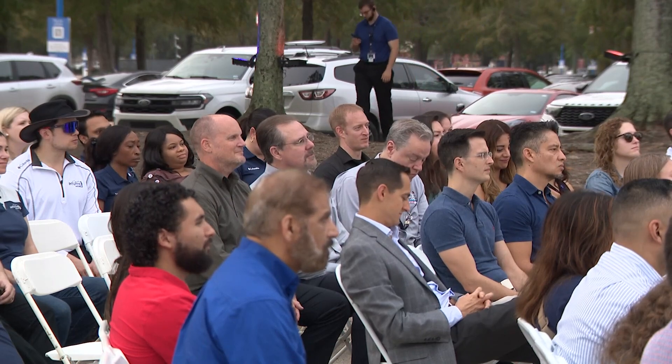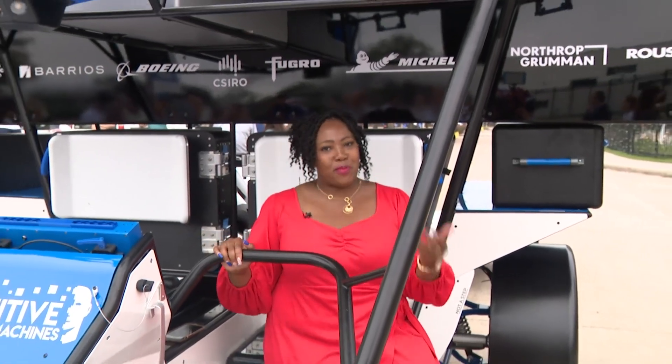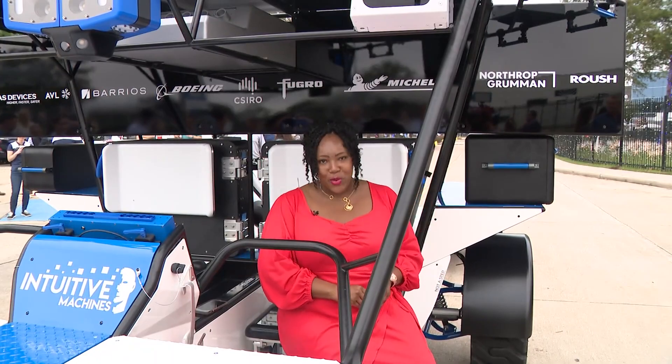He wants others to tap into their inner science spark, too, and discover the wonderful world of space. Tomorrow, Space Center Houston celebrates National STEM Day, and they are inviting families to come out and check out the LTV in person and learn all about how this will help with exploration on the moon. It increases our ability to explore because it gives us legs.